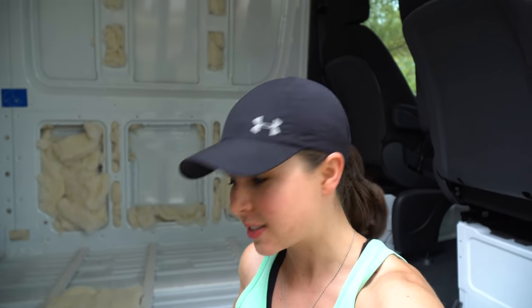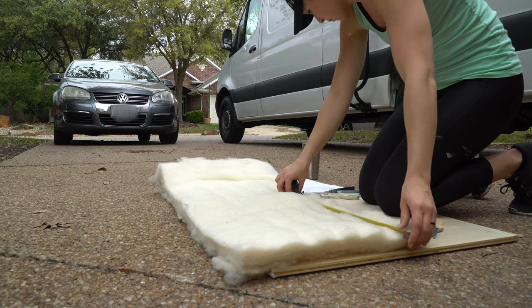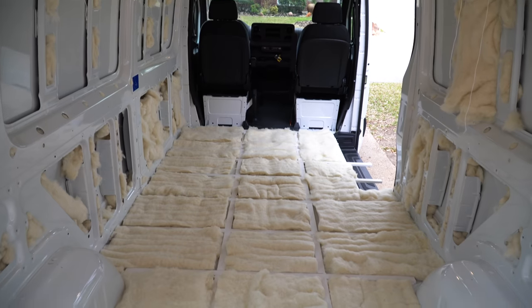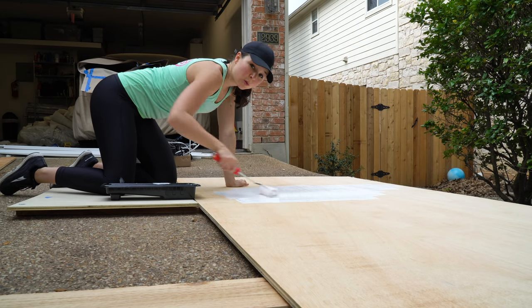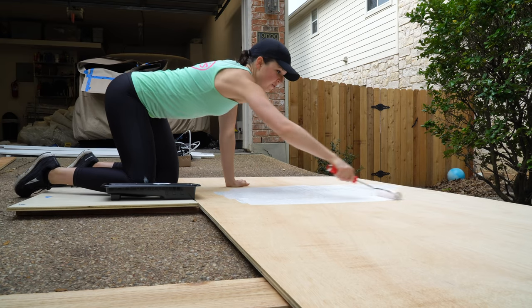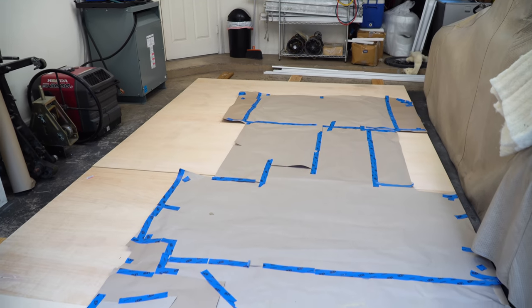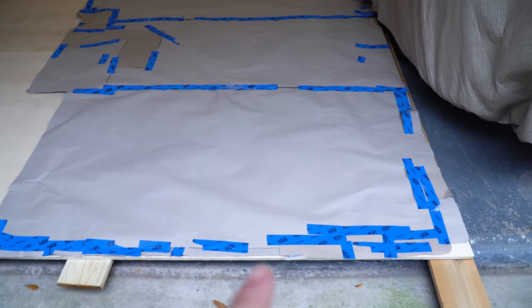The next step is to measure all the spaces where insulation will go so we cut the correct sizes. I made a homemade diagram to keep track of all the measurements, and then we'll start placing the insulation in. The floor is now insulated! Now we're painting the subfloor wood with primer to protect it from any moisture. We laid out all of the plywood with the prime side down and then put the template on top, getting it lined up so we have as many straight edges as possible to work with.